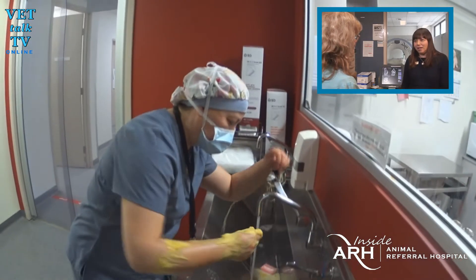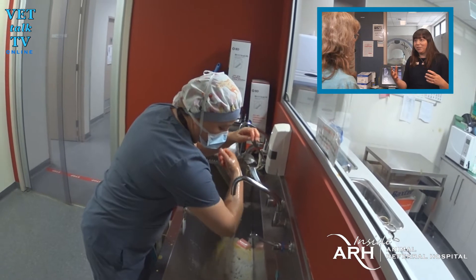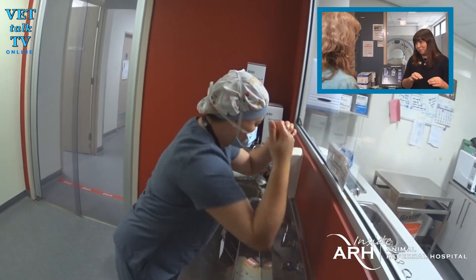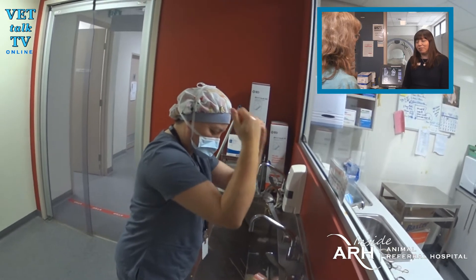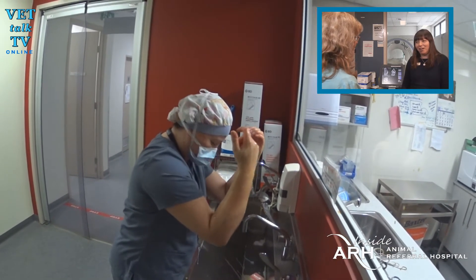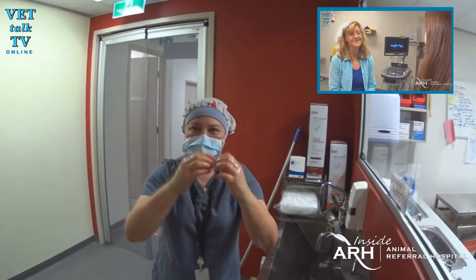In a clean surgery — one that doesn't have any risk of contamination from the wound itself — we would get less than one percent risk of infection. That's pretty good. It's up there with any human hospital, probably better than a lot of them.